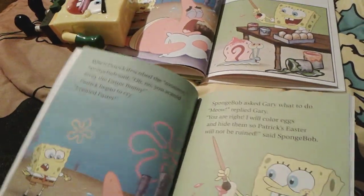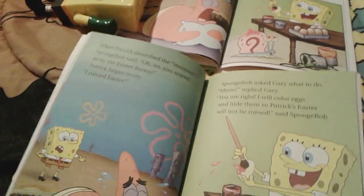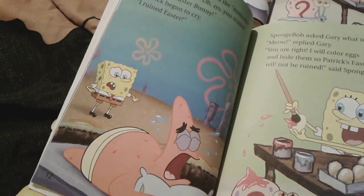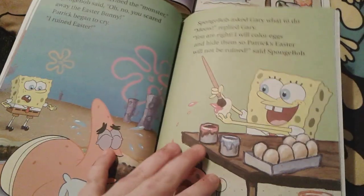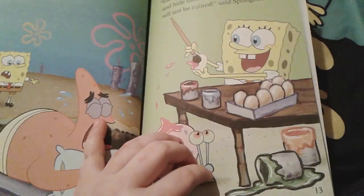Here's the part where Spongebob tells Patrick that he scared away the Easter Bunny, and Patrick starts crying because he realized he ruined Easter. It's exactly the same. And Spongebob decides to fix Patrick's Easter by painting eggs just for him and Patrick, and he's going to hide them so Patrick will have a much better Easter. The paints are the exact same colors.